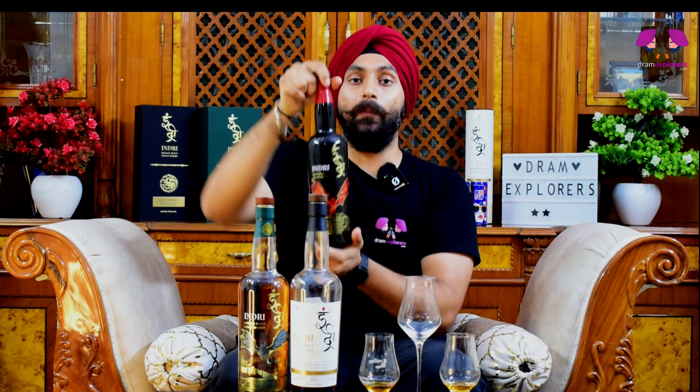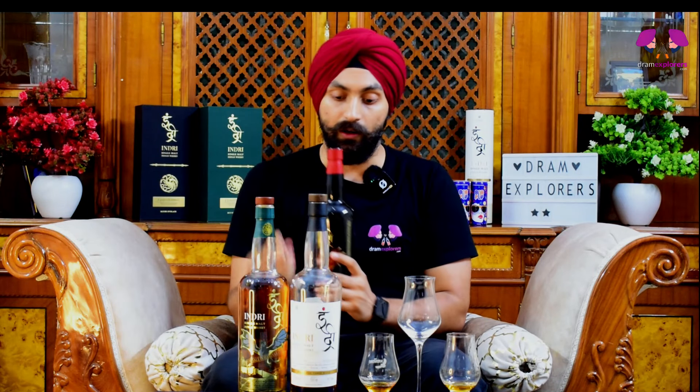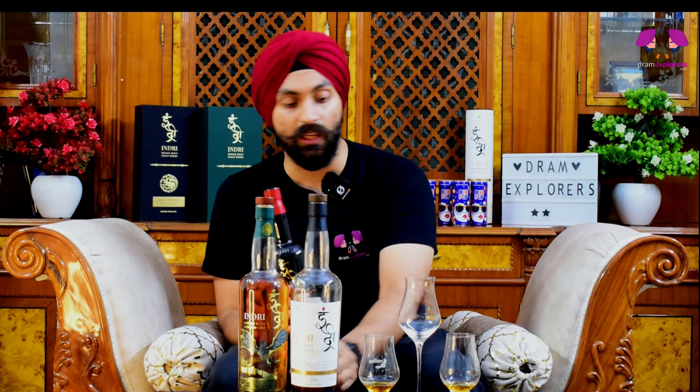Moving on to the last one — House of Black, the peated one. These two Indris are 46% ABV and available at 6,000 rupees in the market. The synthetic cork is yet another downside. The nose is here — it's lightest golden, almost a pale yellow color, and the nose is very strong. The peat hits you even from a distance.